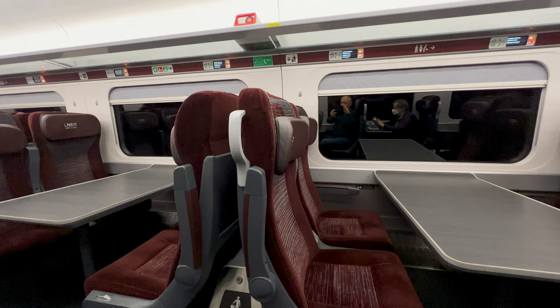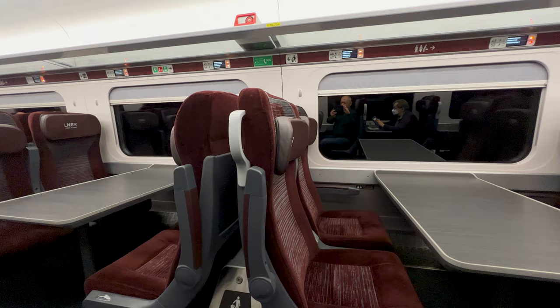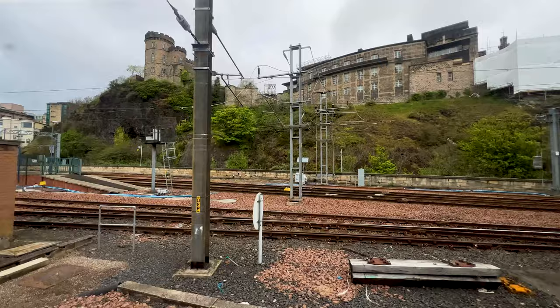Some of the seats are grouped around tables, whereas the rest, like mine, are airline style. We're leaving Edinburgh Waverley bang on time, so let's sit back and enjoy the journey.